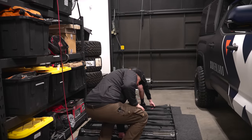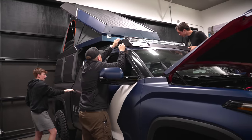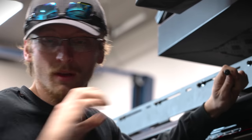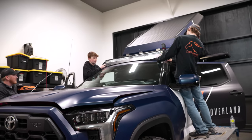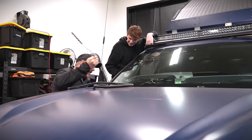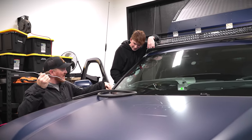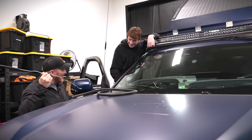First things first: mount up the Prinsu roof rack and install the classic XO Alucab boxes on the roof. During the install, some hardware goes missing — sliding under the fender and disappearing. After a moment of panic, the bolts are recovered and the install continues.